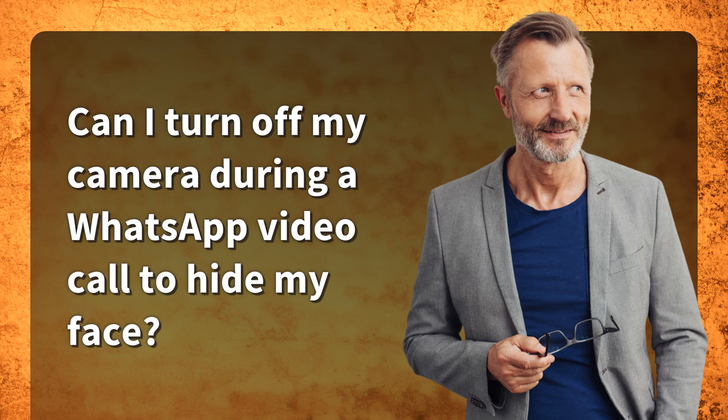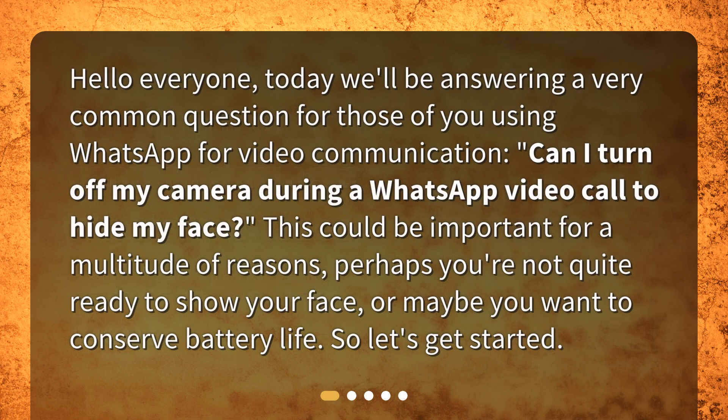Hello everyone. Today we'll be answering a very common question for those of you using WhatsApp for video communication: Can I turn off my camera during a WhatsApp video call to hide my face? This could be important for a multitude of reasons — perhaps you're not quite ready to show your face, or maybe you want to conserve battery life. So, let's get started.